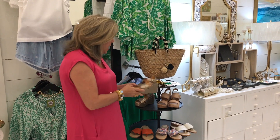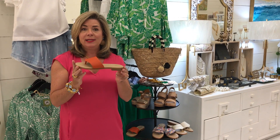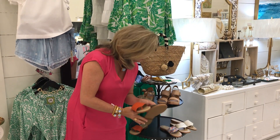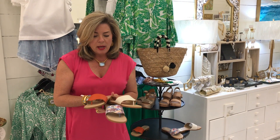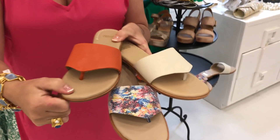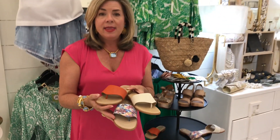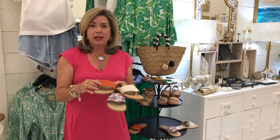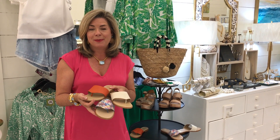One of our number one sandals for spring are the Rainies by Johnston and Murphy. They come in a variety of colors — coral and a creamy white — and have a really cushy comfortable footbed. Johnston and Murphy is a very old shoemaker that typically does gentlemen's shoes, but within the last five years they brought out a women's line that is equally as comfortable. We love cute shoes that are extremely comfortable, and all of these are available online.